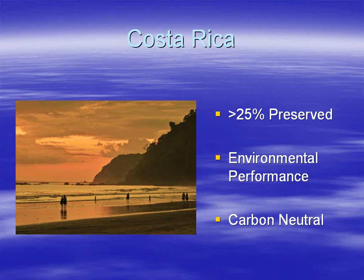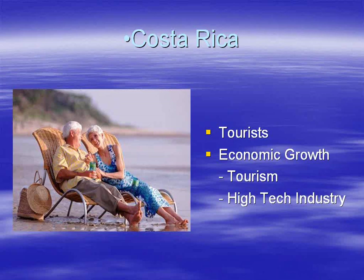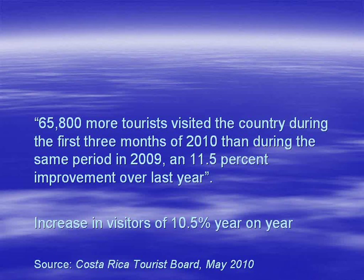To achieve carbon neutrality they're going to have to plant more trees and preserve more land, which will add to the value of existing development land. Costa Rica is also a very attractive tourist destination — the tourism industry is worth over two billion per year, with tourist numbers up 10.5% in 2010 compared to 2009.